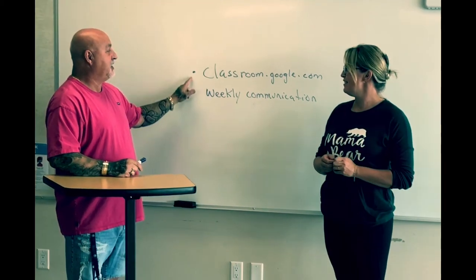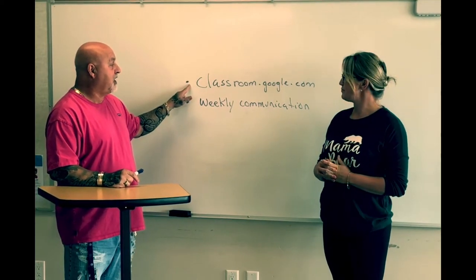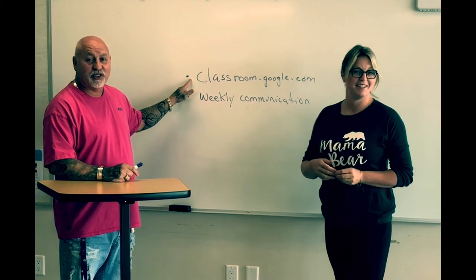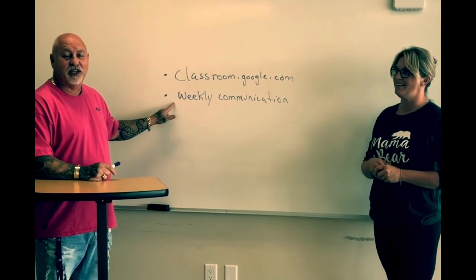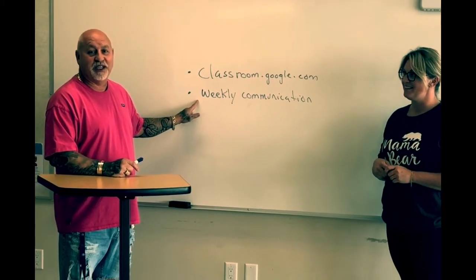Just a couple of reminders. Assignments, rubrics, and lessons will be posted on classroom.google.com — your child has received the code to access that. We will also have weekly communication; Mrs. Sewell or myself will be sending you all emails, so please pay attention to those.